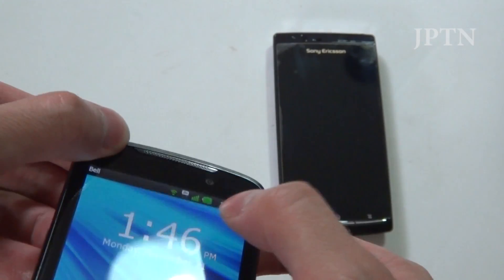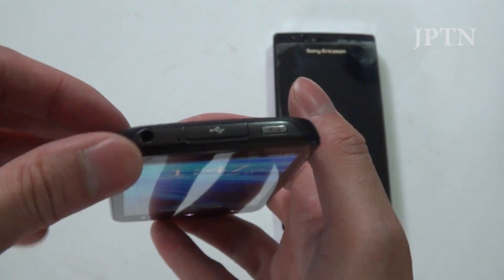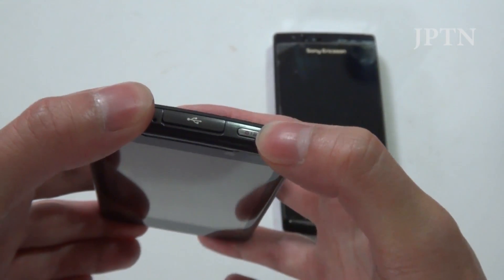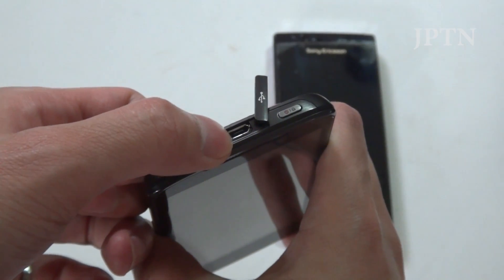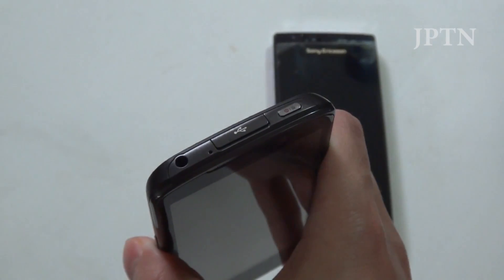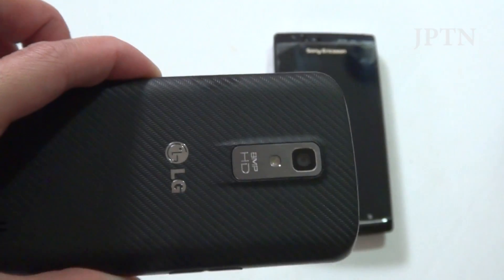On the front is the 1.3 megapixel front-facing camera for video calling. On top you've got the 3.5mm headphone jack, the power switch, and the micro USB port which uses MHL to do HDMI out with the adapter. I actually find this cover really flimsy and fragile.